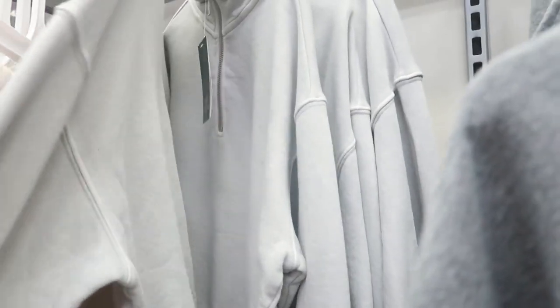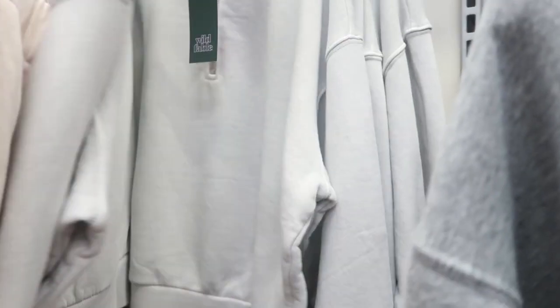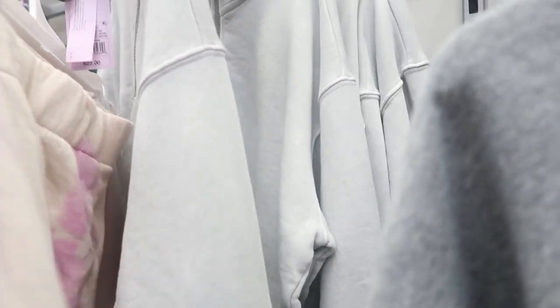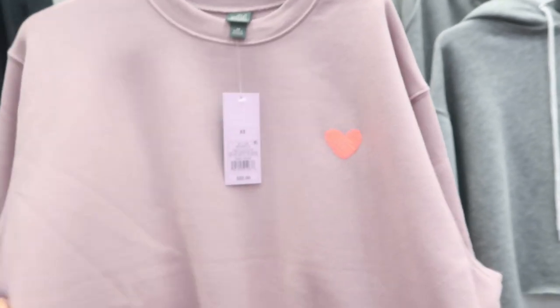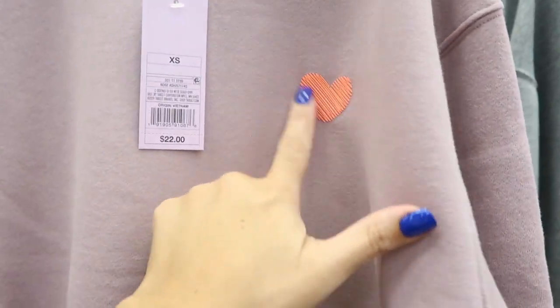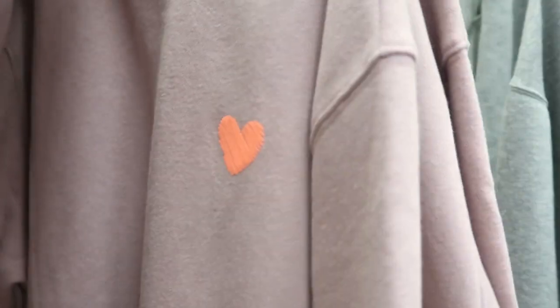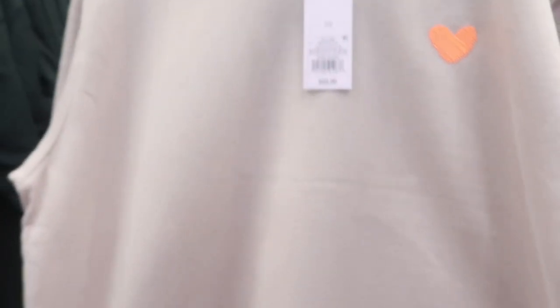This pullover is $22 and reminds me a lot of American Eagle pullovers. There's also a pink oversized sweatshirt — it's like a mauve with a neon embroidered or iron-on decal heart. This is also $22.